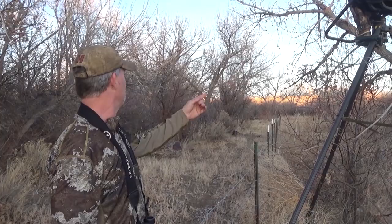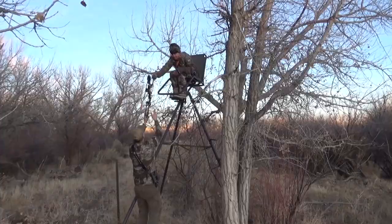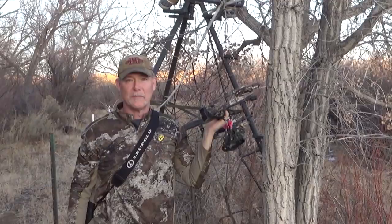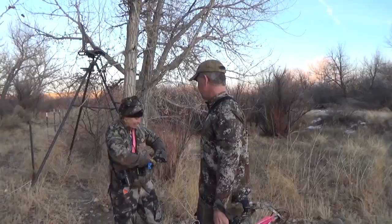So let's take a look at how close. Here's the trail — you see the trail, you look all the way down. The buck was right here. She's shooting the Bear Prowess. It looks like a toy boat to me, it's so tiny and light. Don't tell her.